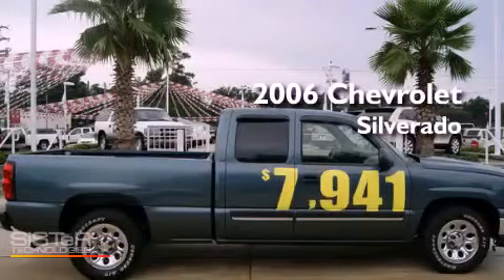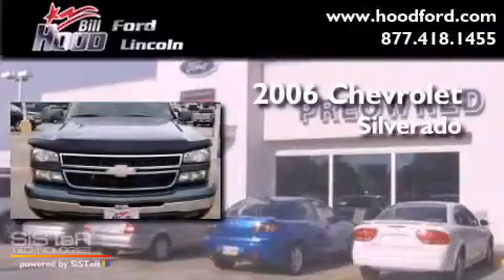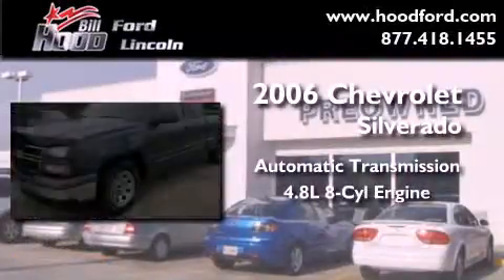This is a 2006 Chevrolet Silverado. This truck has an automatic transmission and a 4.8 liter V8.